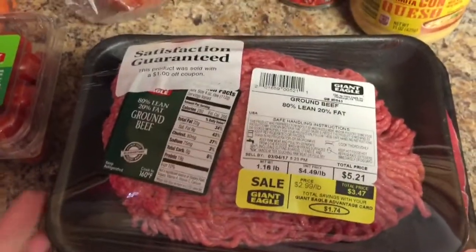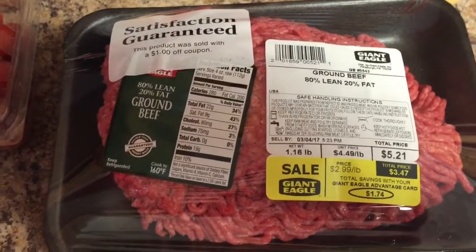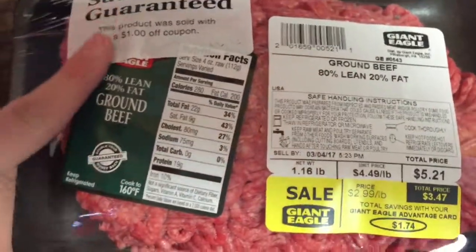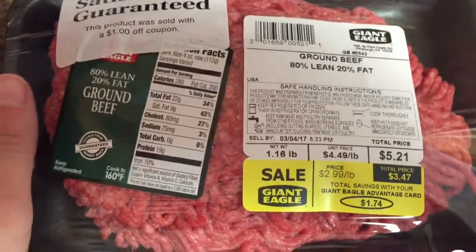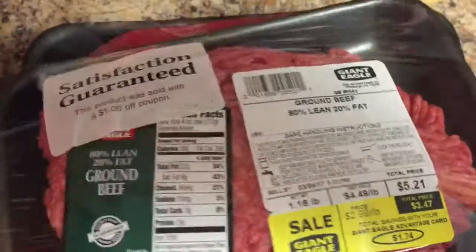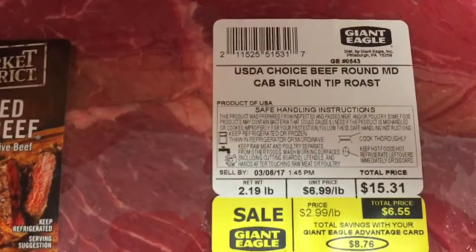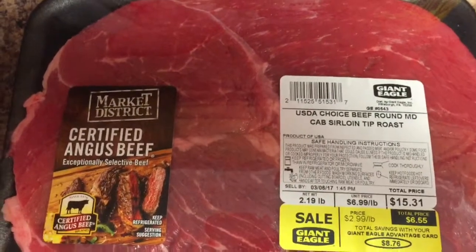Our local grocery store is Giant Eagle and they do a lot of good meat and produce deals with their free advantage card. Ground beef was $2.99 a pound, and some packages had a dollar-off coupon making it $2.47 a pound — I got two of those and already stuck one in the freezer. The sirloin tip roasts were $2.99 a pound, so this roast was $6.55, which I think is a really good deal — most of the time a roast like this can stretch us for two meals.